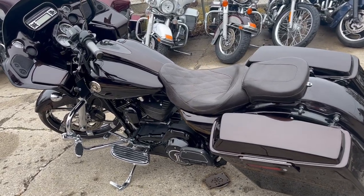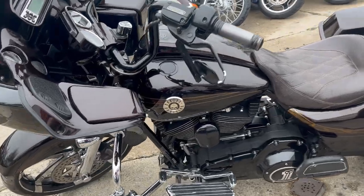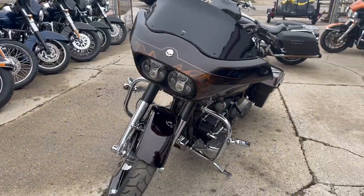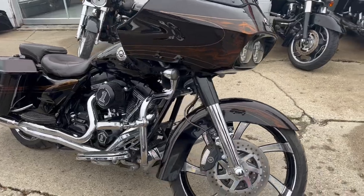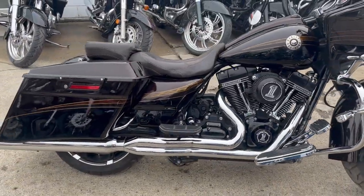Hey guys, approvalpowersports.com here doing some videos on some bikes that just came in. Check it out — 2012 Screaming Eagle Road Glide for sale, comes with that CVO motor, hard to find color maple and vivid black. This thing's got the dirty air ride suspension and the dirty bird chrome front end.